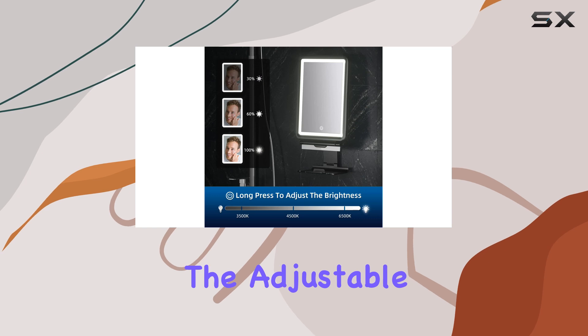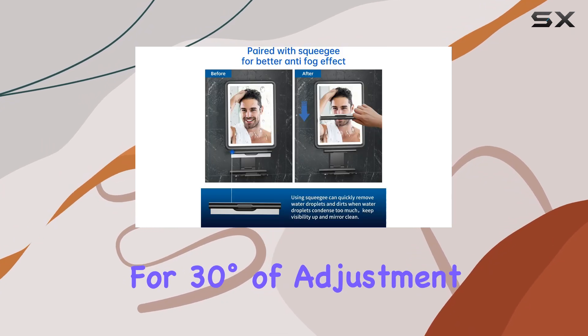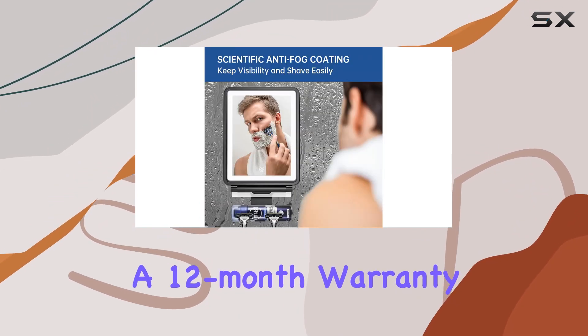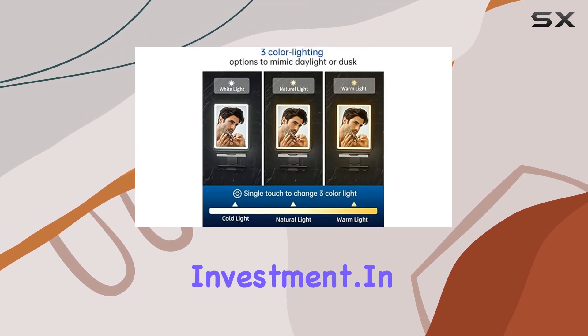The adjustable tilt feature is a subtle yet valuable addition, allowing for 30 degrees of adjustment to find the perfect angle for your needs. Coupled with a 12-month warranty, this mirror is not only a reliable addition to your bathroom but also a risk-free investment.